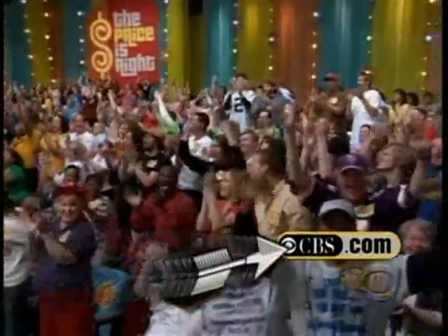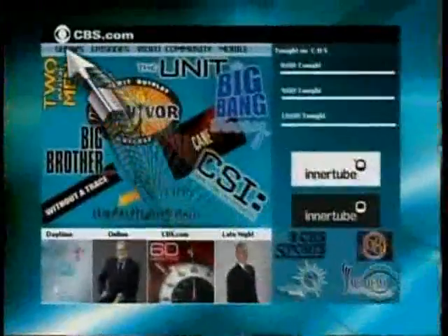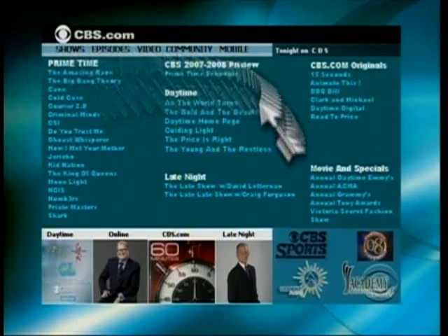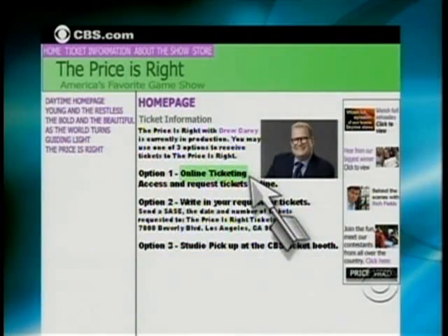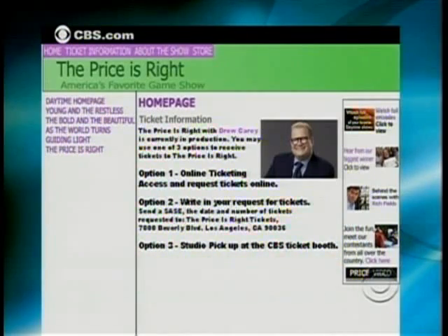Here's how you get a ticket if you want one. To order tickets online to The Price is Right, simply go to cbs.com and click on Shows. Under Daytime, select The Price is Right, then click on Ticket Information to find out how to get your tickets. It's that easy — so come on down. Back to you, Drew. All right, we'll be right back, don't go away.